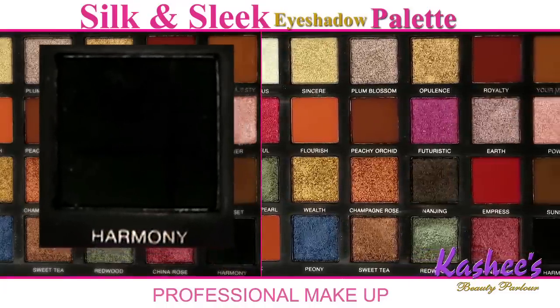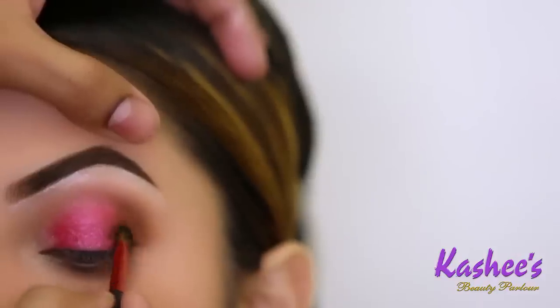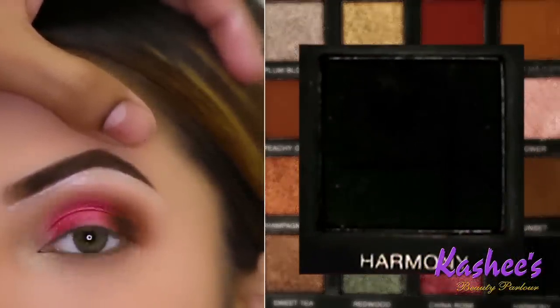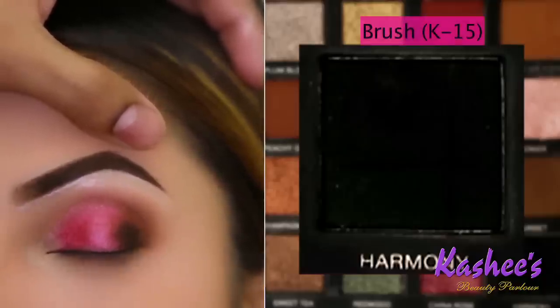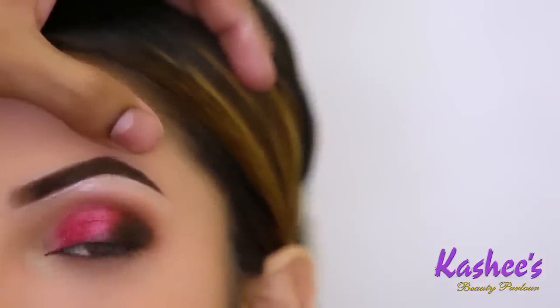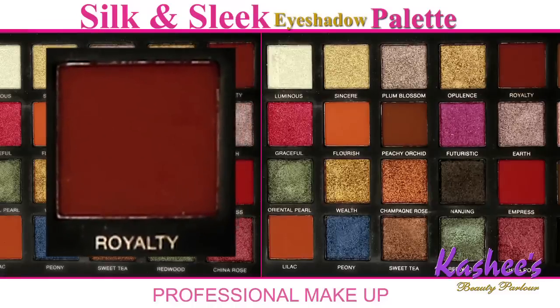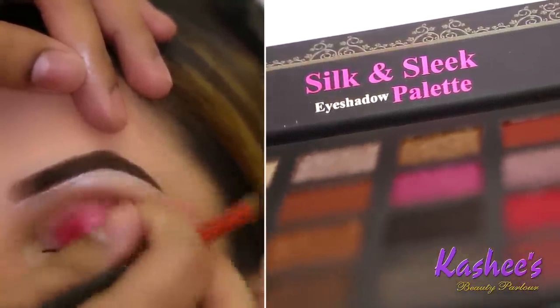To add more value to this makeup, I add a bit of dark color — this shade is called Harmony. I am just applying a bit at the corner, and this is all the blending you have to do. For this black Harmony shade application, I am using Kashi's K15 brush. Again I am using the Royalty color as a transition from Kashi's Silk and Sleek Eyeshadow Palette.